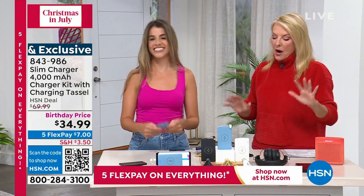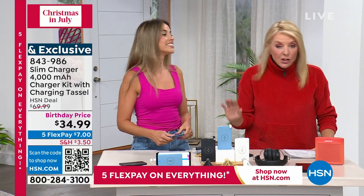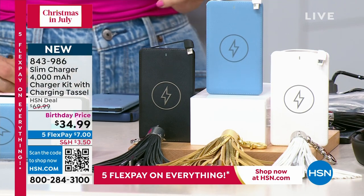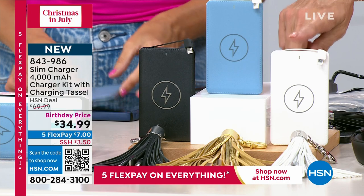And she did — and we're launching it brand new tonight. I think it makes an amazing gift. Let's show the color choices — it's unlike any charger you've ever seen before. First off, it's slim as all get out. It looks about the size of a credit card, and here are your three options: we have the black, the gold blue, and the white.